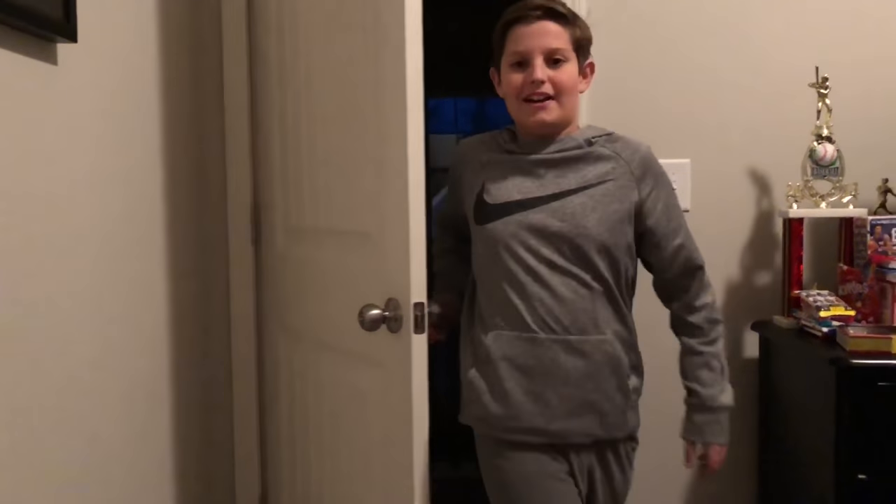What is up guys and welcome back to another video. Today I'm going to be giving y'all a room tour. Y'all need to like, subscribe, and comment.